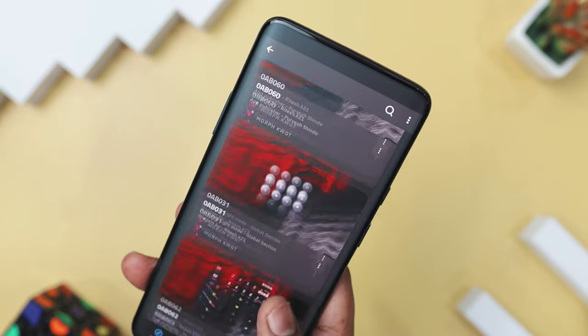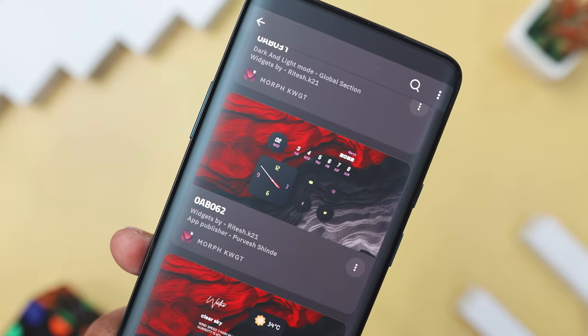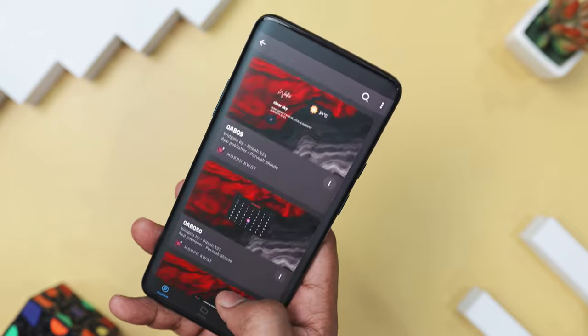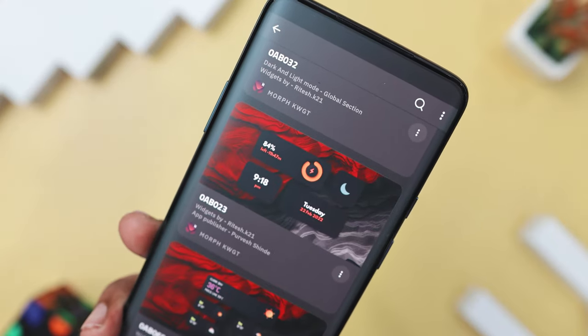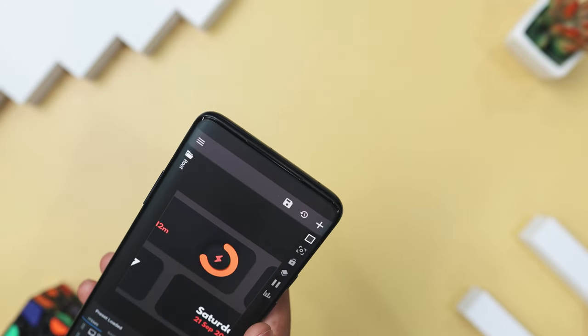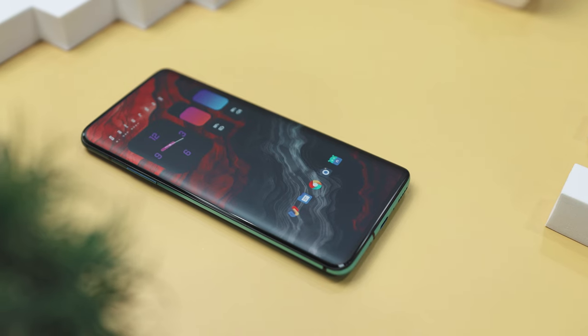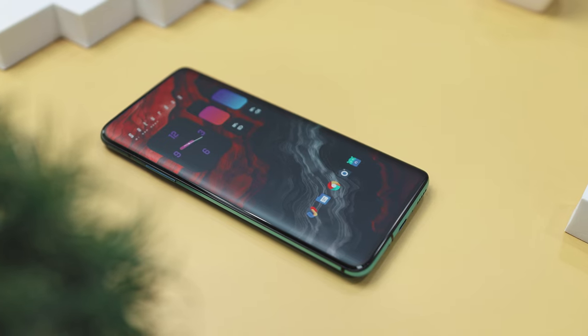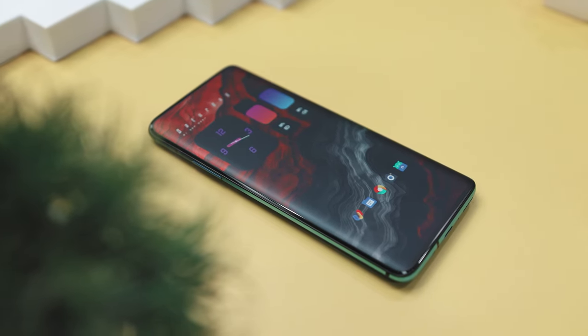With both dark and light themes, these widgets can easily match any wallpaper or personal style you are going for. The design includes smooth gradients, geometric shapes, and subtle shadows, giving the widgets a sophisticated, layered look. Some widgets even come with interactive features like music controls and quick access buttons, which really enhance your overall experience. In short, this widget pack is all about attention to detail — it's got everything you need for a polished, elegant, and simple home screen setup.